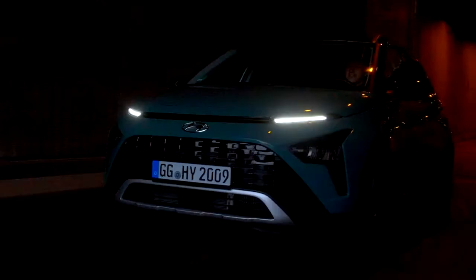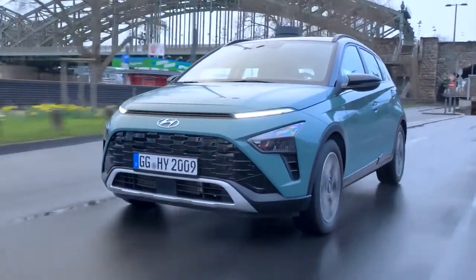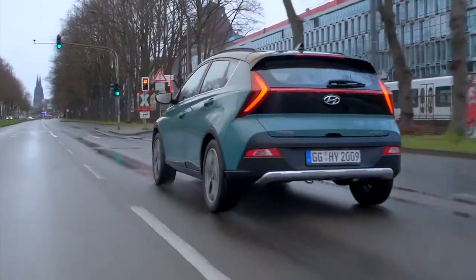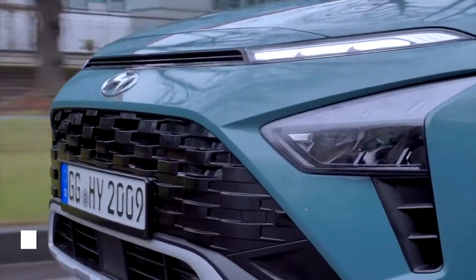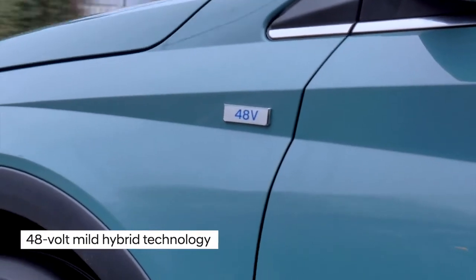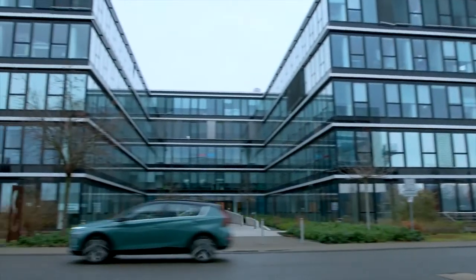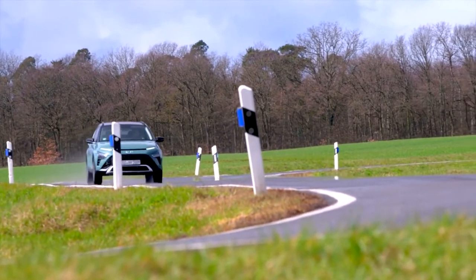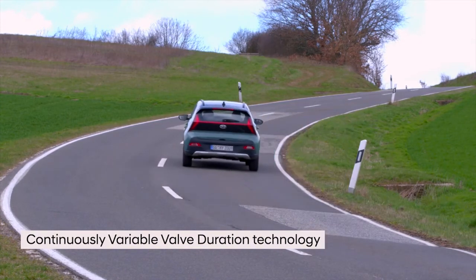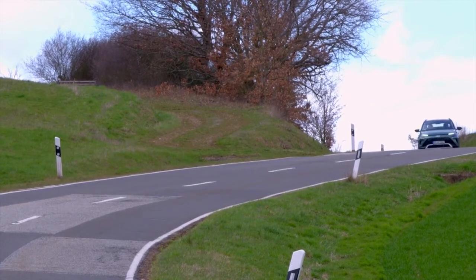Bayon boasts excellent fuel efficiency and highly competitive CO2 emissions. The powertrain lineup includes three and four-cylinder engines, with power outputs ranging from 84 to 120 PS. It also offers several transmissions, including manual and dual-clutch options. The T-GDI is a turbocharged three-cylinder engine with direct injection for optimum efficiency. It can be combined with Hyundai's signature 48-volt mild hybrid technology with intelligent manual transmission, or IMT, for even more fuel savings and efficiency. IMT disengages the engine from the transmission when the driver releases the accelerator, allowing the vehicle to coast and reducing emissions and saving fuel. Bayon also features Hyundai's unique continuously variable valve duration technology, which regulates the duration of the valve opening and closing according to driving conditions, in order to optimise engine performance and save fuel.